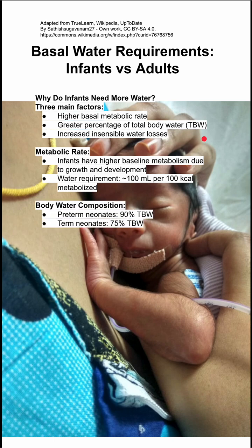The metabolic rate is first. Infants have a higher baseline metabolism due to growth and development, and they require at least 100 cc's of water per 100 kilocalories metabolized.